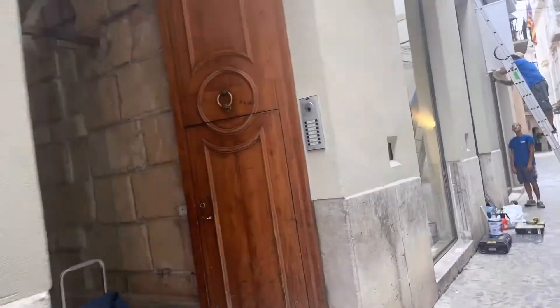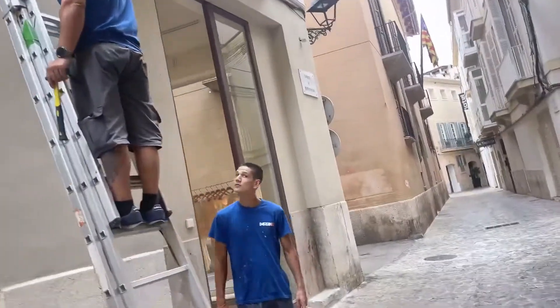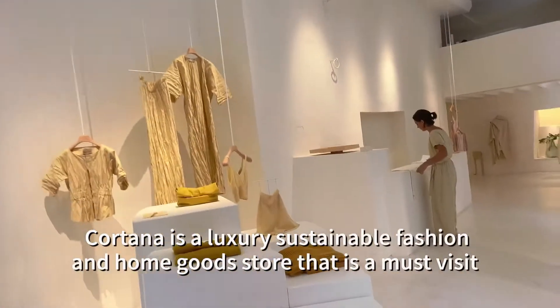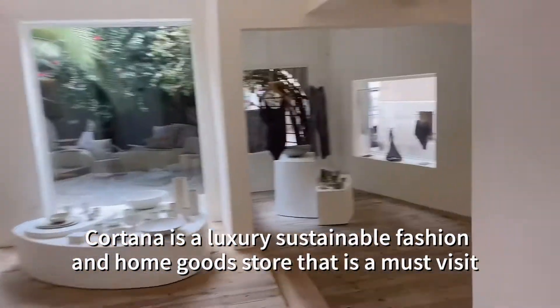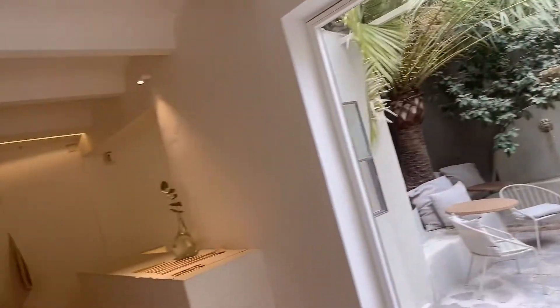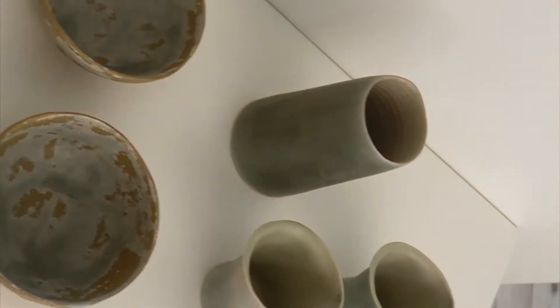One more shop I really want to show you guys because it's just very cute. It's not my style in particular, but look at it — it's so serene here, such a vibe. Oh my god, I just really can't believe how beautiful all these shops are. Look at these ceramics. Look at this courtyard. This is unbelievable. Stunning ceramics.